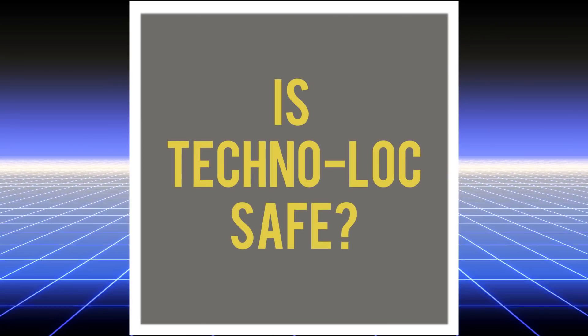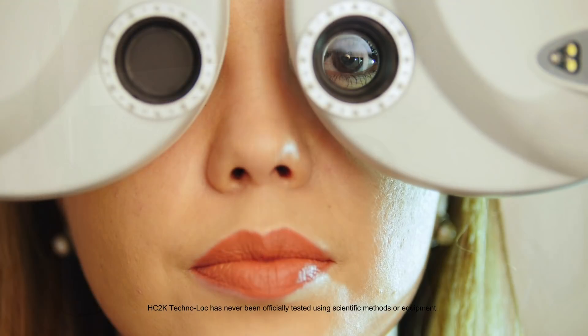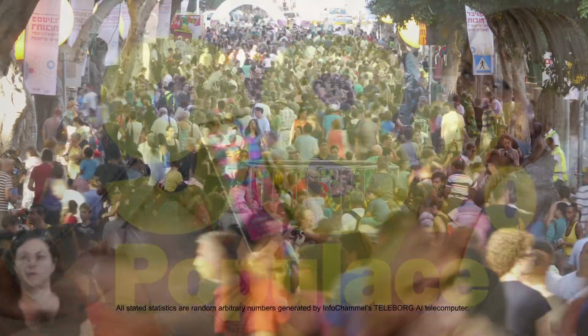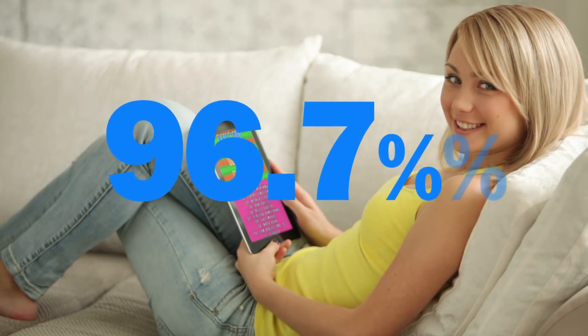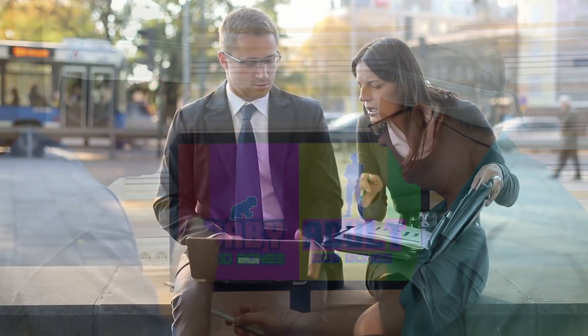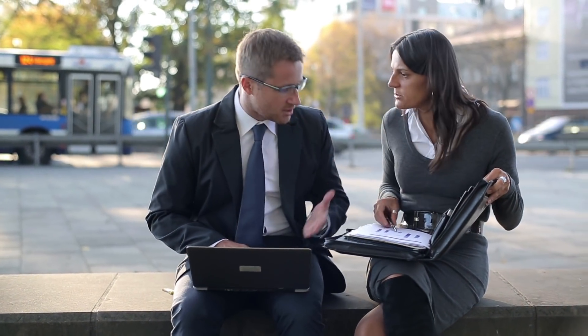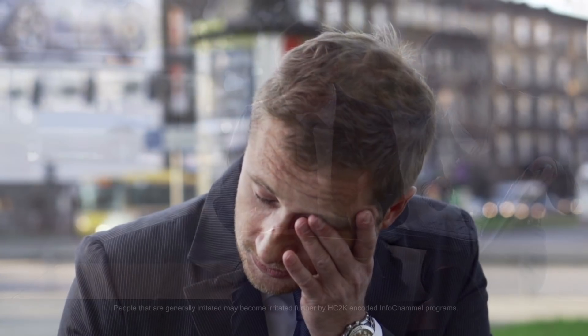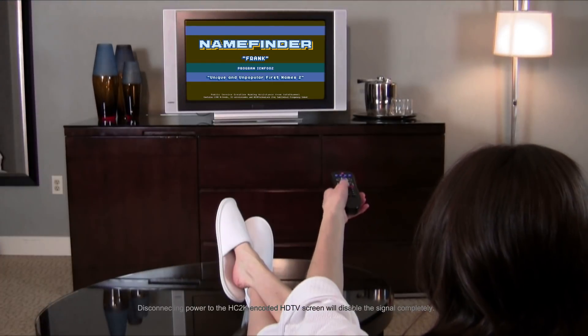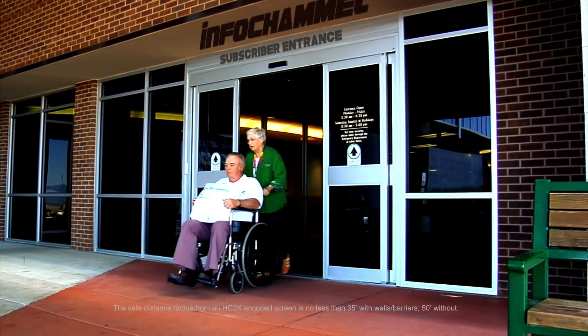Is Technolock safe? HC2K Technolock encoded content is 100% safe in 98% of the populace in 96.7% of all IC streamcast content. On extremely rare occasions, the normally unsensible effects could feel overpowering to a select minority. If you or anyone around you experiences negative effects, take no chances — turn off all nearby InfoChannel screens or exit the radius immediately.